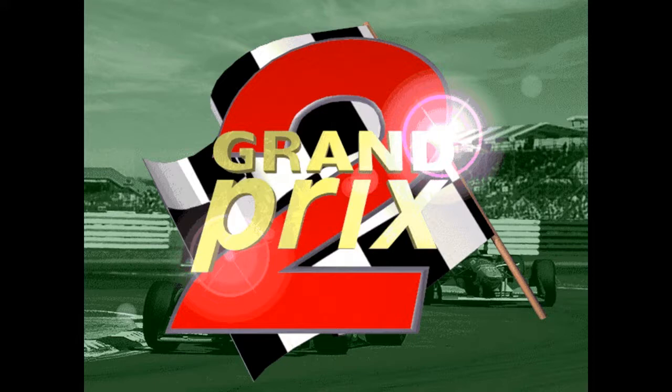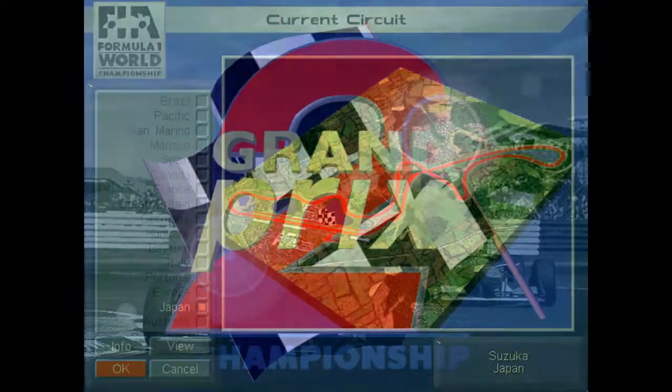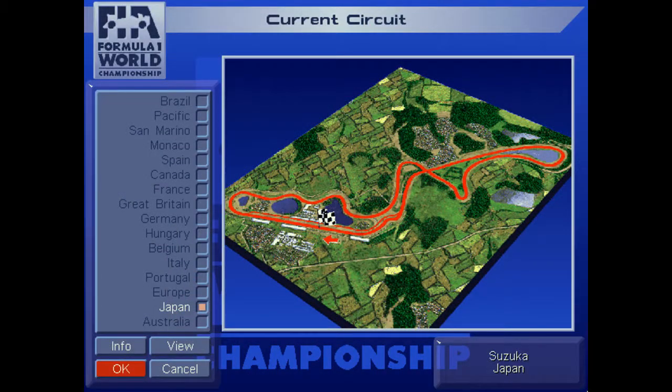Good day race fans, I'm Unsilent and we're on the air with more Grand Prix 2. We've reached the penultimate round of our sim of the 1994 Formula One World Championship. The last round but one, as Murray Walker would say — it's the Japanese Grand Prix from the Suzuka circuit in Japan, our second trip to Japan of the '94 season.